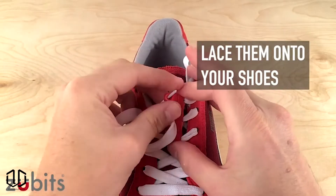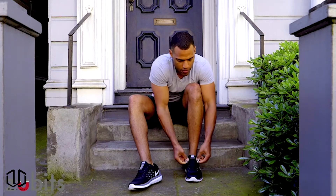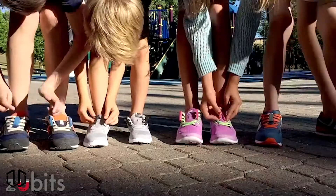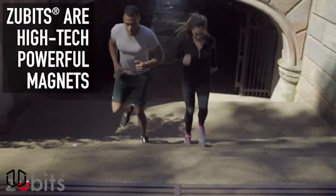The first gadget on our list is this magnetic shoelace replacement. This makes putting your shoes on and taking them off a breeze. Simply slide your foot in and click the magnets closed. They have 16 pounds of force so they will stay in place until you need to take your shoes off. Then they come apart fairly easily. The reviews are positive and the shoelaces seem to hold together even during exercise.